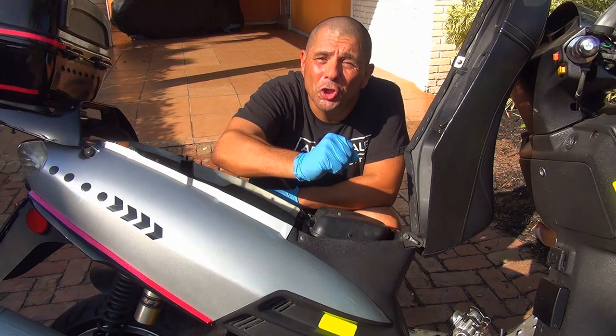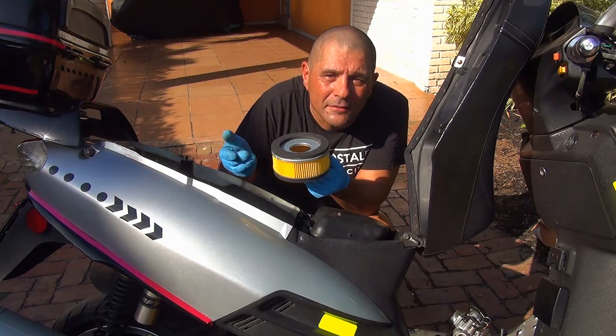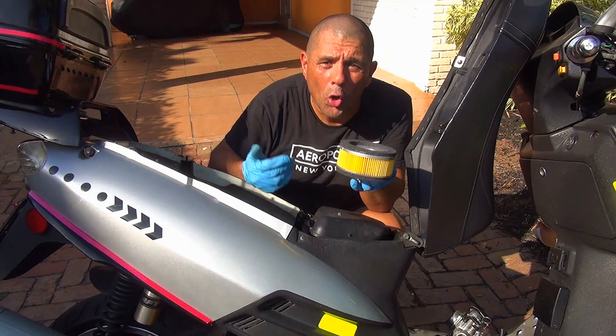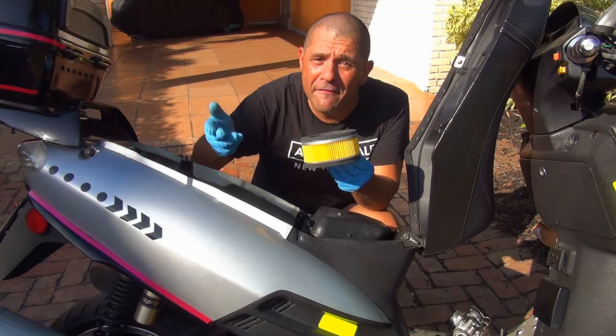Another reason your scooter could bog down when you turn the throttle is a dirty air filter. When you turn the throttle, your scooter requests both fuel and air. If the air filter is dirty, your scooter will not perform correctly and will bog down. Make sure to change your air filter every 3,000 miles to avoid this problem.